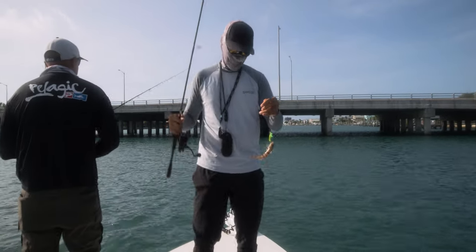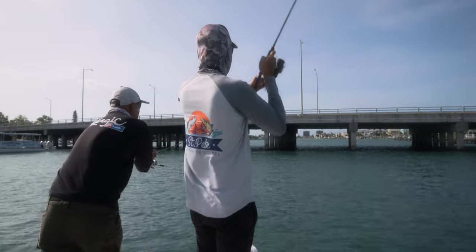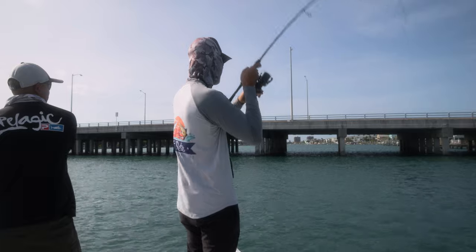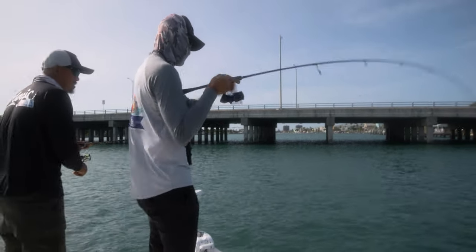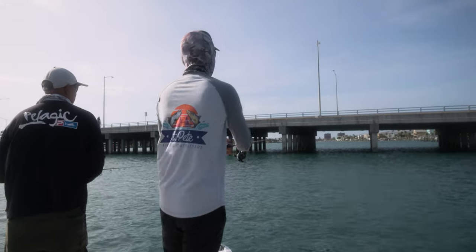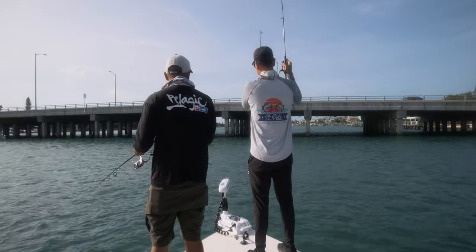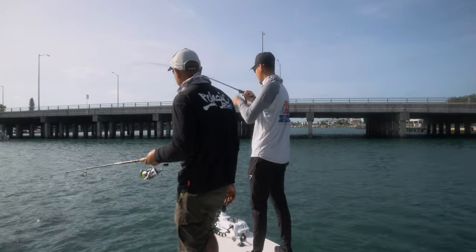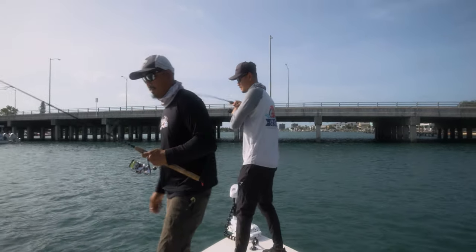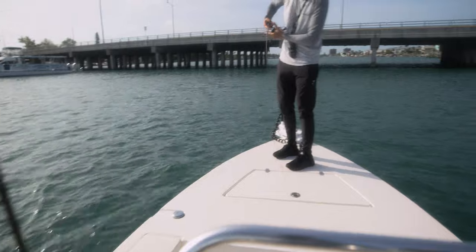There's a sand perch. Fish on! Came off. They're starting to come through, it looks like. Small ones though, man. They're barely hammering it. Lost two so far. First Pompano — small though. He might be decent. That's a keeper for sure. First one of the day.